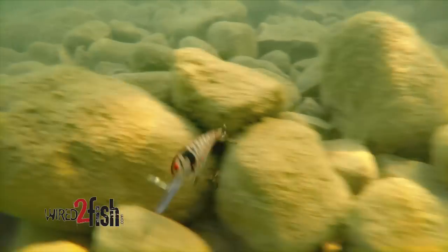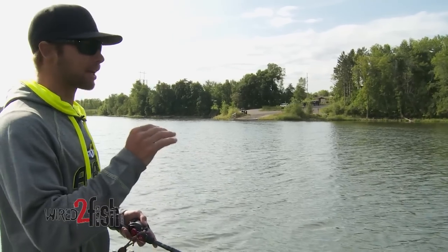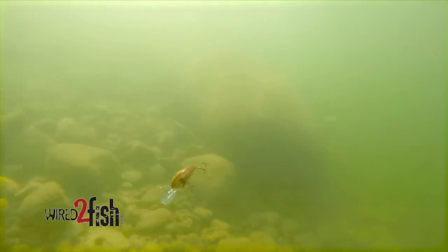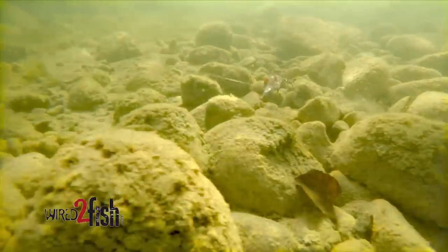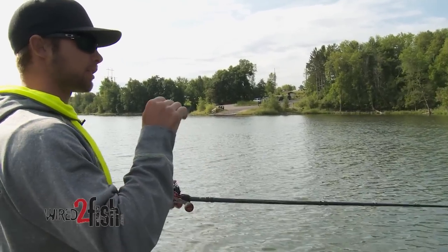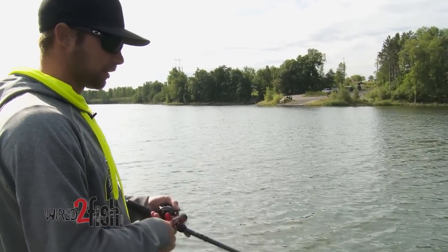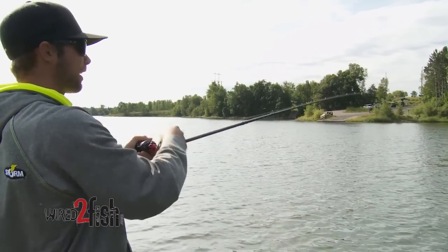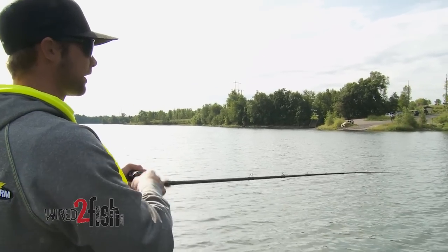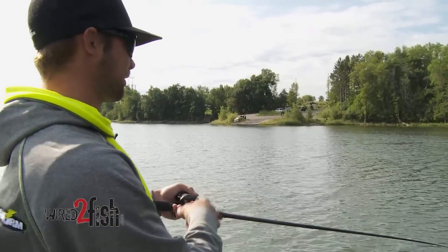A lot of times when I make that cast I really pay attention to what that Wiggle Wart is doing down there on the bottom — it tells me a lot about the bottom composition, where the bigger chunk rock is, or where there's a break. A lot of times those fish will set up on that first little steep drop, especially early in the year, right before the spawning flats. I can feel the Wiggle Wart grinding, grinding, grinding, and then all of a sudden it kind of trips over itself and you don't feel that rock anymore — that tells me there's a steep angle change. That's where I'm going to concentrate, making repeated casts back to that same angle. Early in the year when water temps are cold, you have to make repeated casts to trigger those fish.